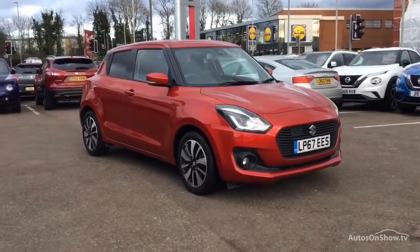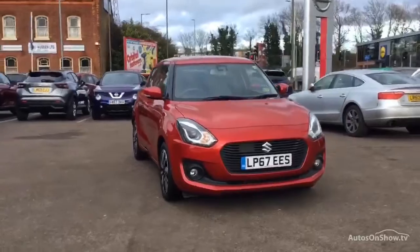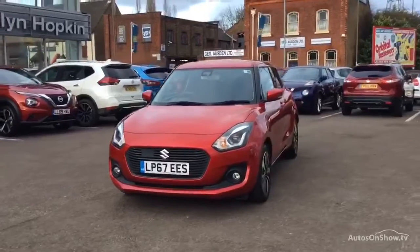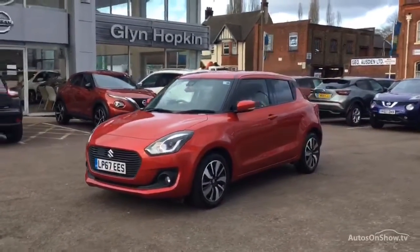Hello and welcome to Glyn Hopkin, one of the UK's largest multi-franchise dealer groups, with over 40 dealerships representing over 10 exciting brands. This video is designed to give you a better idea of what the vehicle actually looks like, both inside and out.